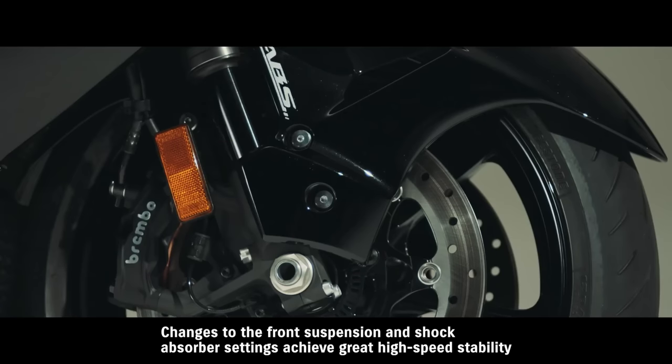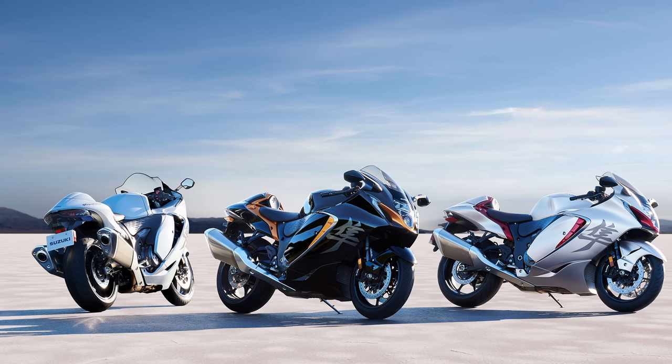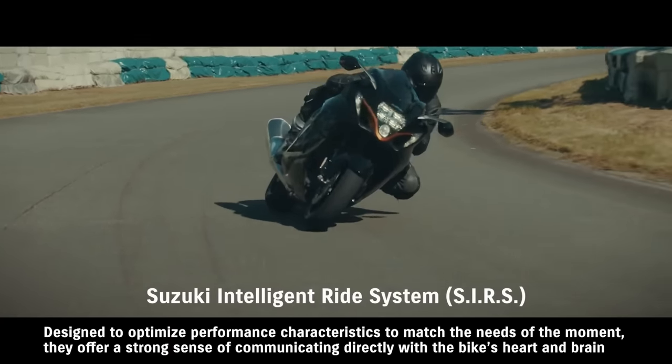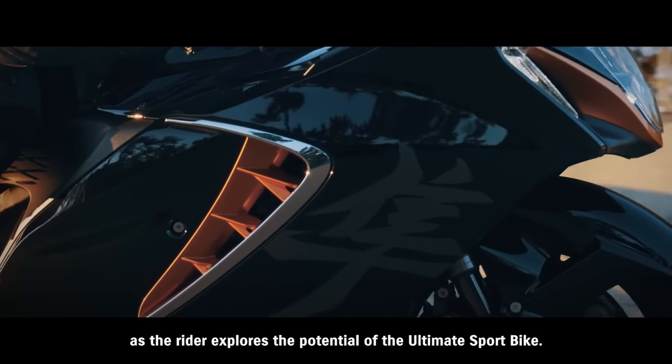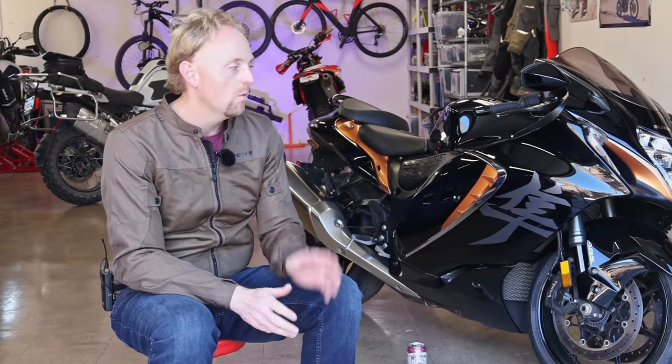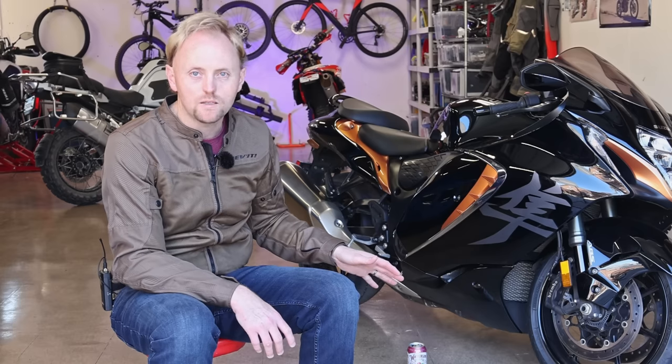The Gen 3 Busa comes in four different colors: black and gold, silver and red, or white and blue. It also comes with a full suite of electronics — 10-level traction control, lift control (wheelie control), ABS, cornering ABS, a speed limiter, and cruise control. It's a very comprehensive and well thought out set of electronic controls that increase the safety factor of riding this bike.